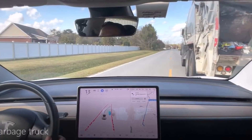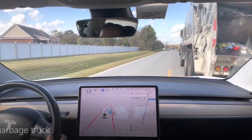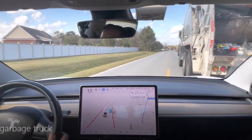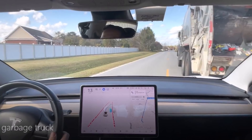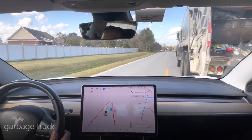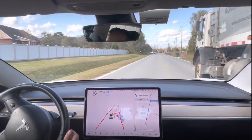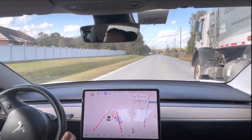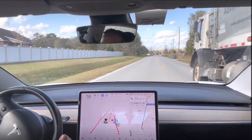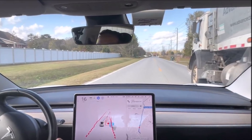I thought that was interesting. Even when cars may seem very far away, Dave's Full Self-Driving Model 3 prefers to ensure the safety of the driver and does not initiate maneuvers. It is very interesting to see the car veering slightly to the left lane as a human would do to scan vehicles coming from the other direction.